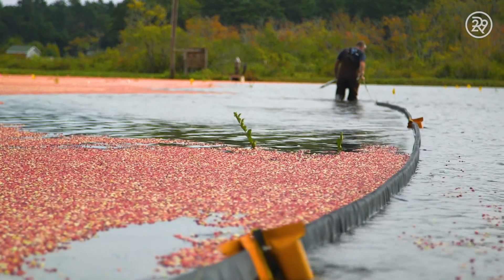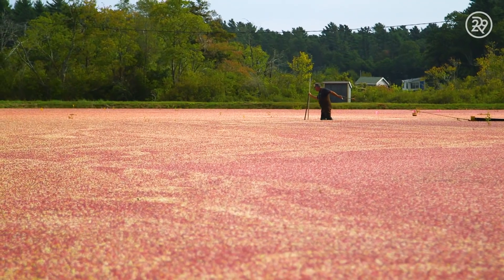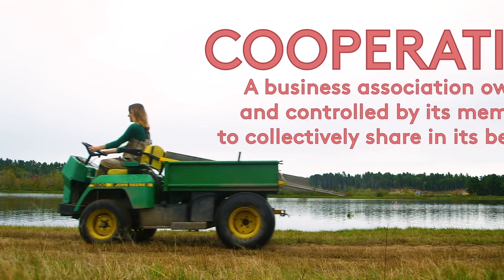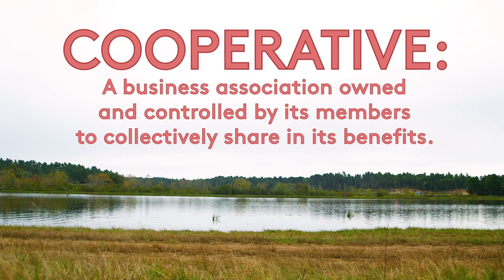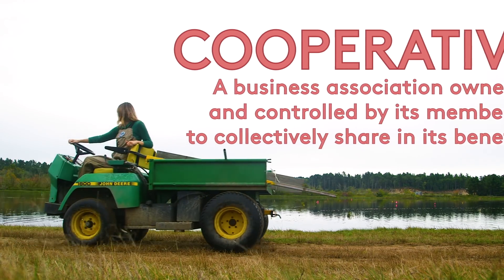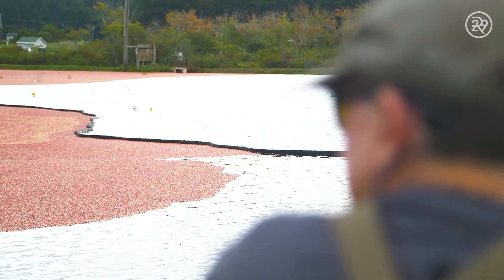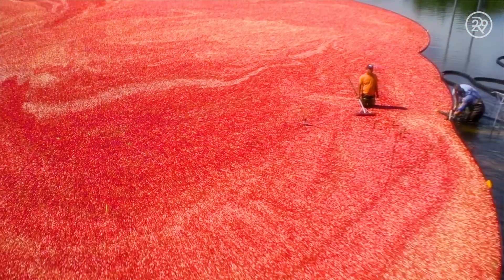Cranberries are a perennial crop, which means you harvest them once a year but grow them for the remainder of the year. They've been in my family growing cranberries since the 1800s. The first thing I learned is that Ocean Spray is a cooperative — farmer owned, and 100% of profits go back to the farmers. My great-great-grandfather and his two brothers helped form the co-op in the 30s, and today it's grown from three growers all the way to 700 families — all one big Ocean Spray family.